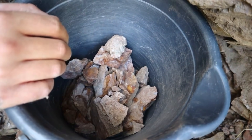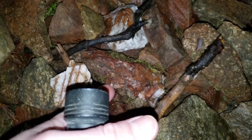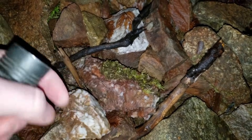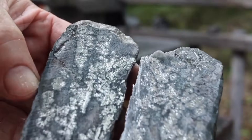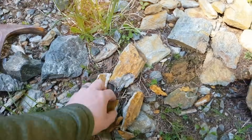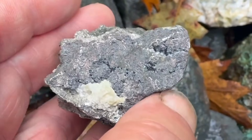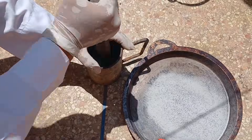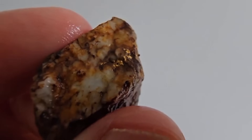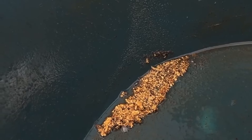When a prospector encounters a promising stone, the first indication of hidden gold or silver may be its weight relative to its size, subtle metallic streaks, or reflective flecks embedded in the host rock. Experienced eyes can detect density variations and metallic inclusions that most people overlook. Cracking the rock or crushing it reveals these hidden elements, exposing veins, particles, and nuggets that were previously invisible.